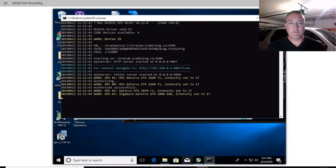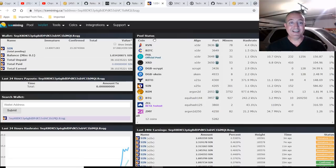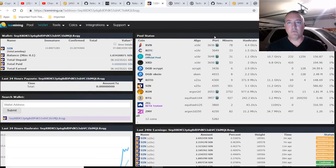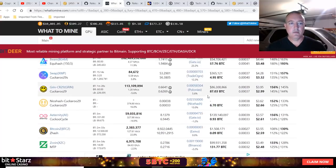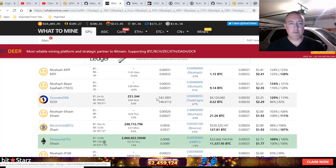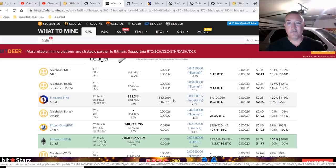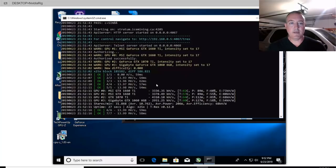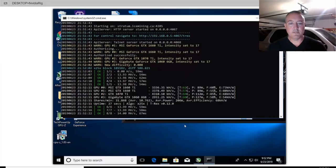Speaking of pools, I am on icemining.ca. Got 38 shares now in about an hour and a half, maybe a little more — we'll see how it goes. What to Mine is showing that I should be getting about 540-ish coins. We'll see how that works itself out. We are in fact getting shares again.